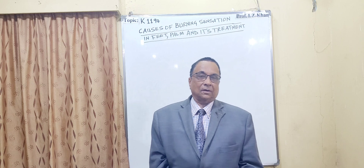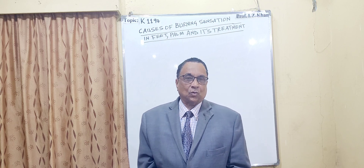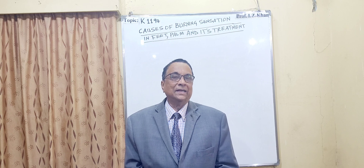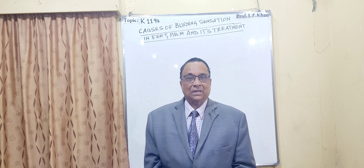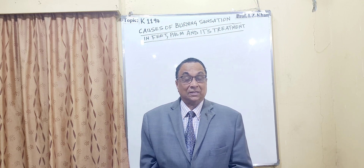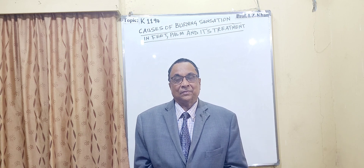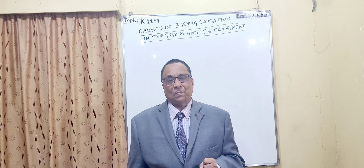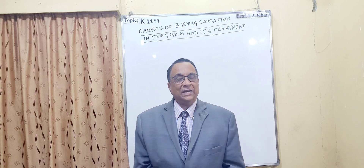Last week I delivered a lecture on cold feet, its symptoms and treatment. Many of my students requested this topic because some of their parents are also having burning feet, numbness, and tingling sensation.